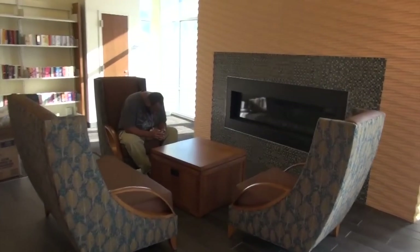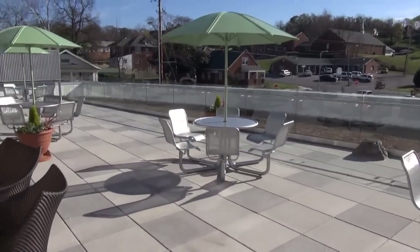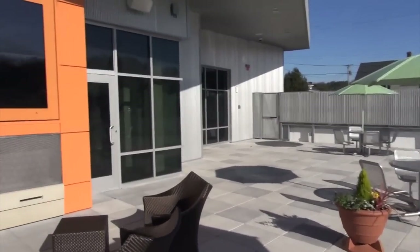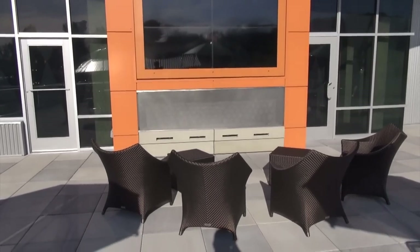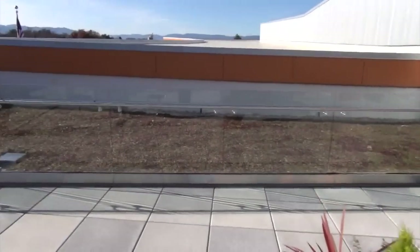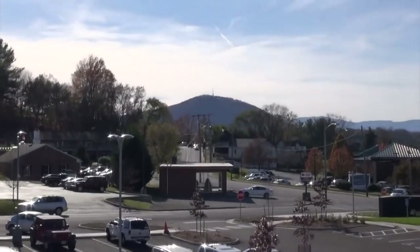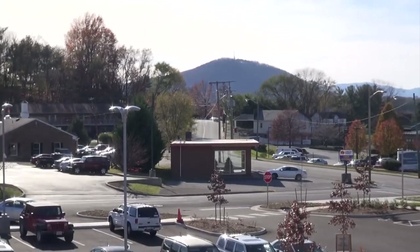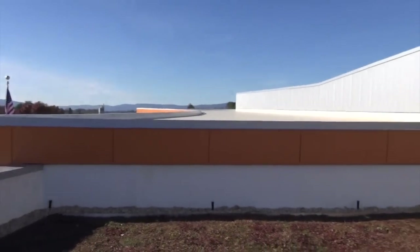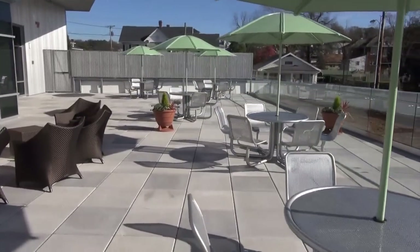Over here is a fireplace. Let me show you something really cool — it has a little patio out here. A library with a patio, this is really nice! This right here is an outside seating area, and yes, that's a TV screen with a fireplace beneath it, so they can show movies up here. From out on the patio you get a nice view of Mill Mountain. This library is really nice.